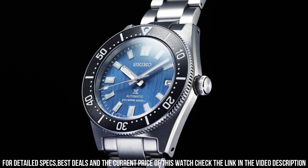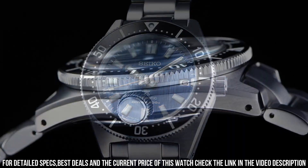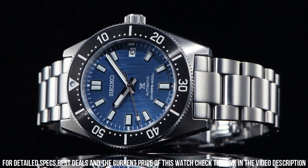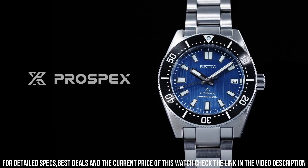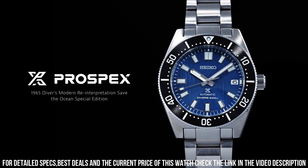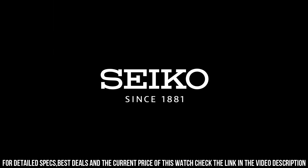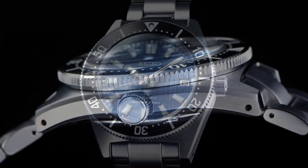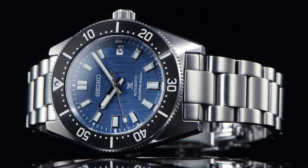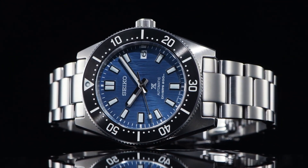Case thickness: 13.2 millimeters. Water resistance: 20 ATM. Crystal: aluminum fire crystal. Dial: blue, no numerals. Bracelet material: steel, color: steel. Clasp: hidden fold clasp, material: steel. Functions: date.